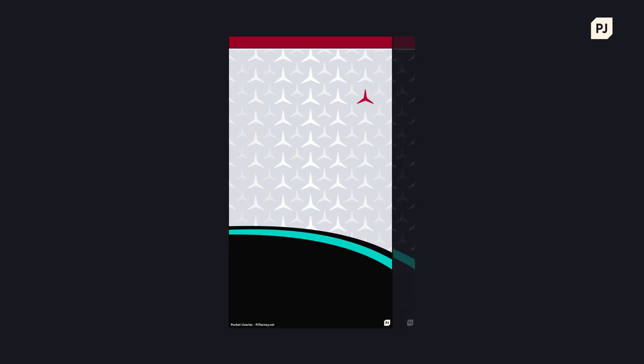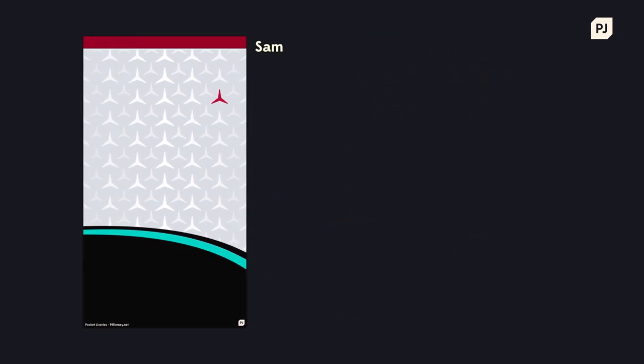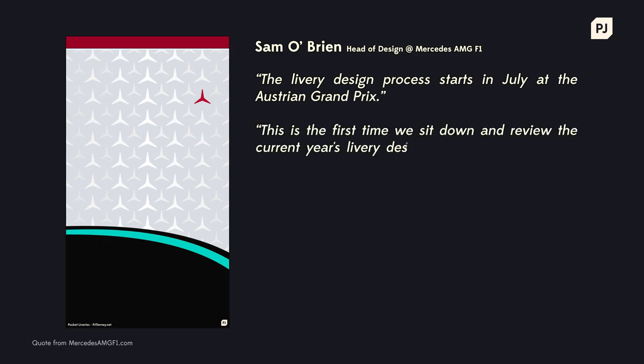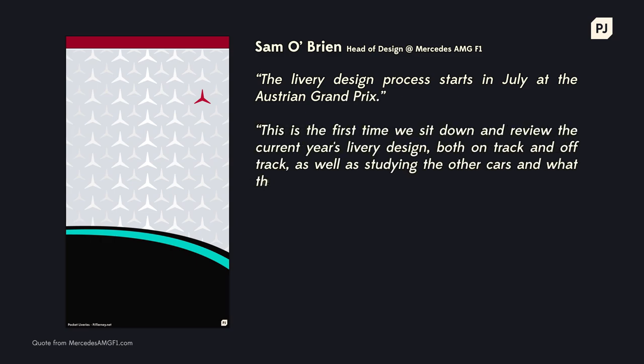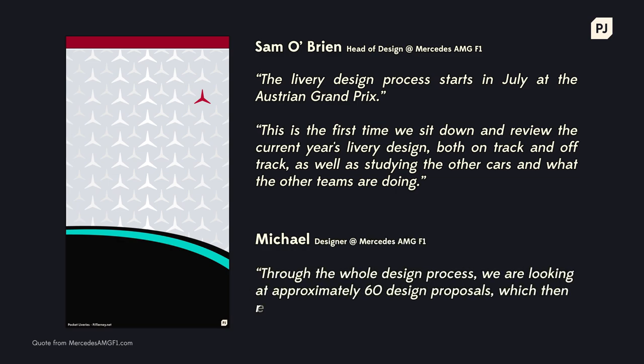Combining all of these challenges alongside the various requirements and approval processes of the team and the brands involved is an incredibly difficult process, which is why most Formula 1 liveries take up to 9 months to put together. Over 50 different ideas are explored and eventually whittled down to the one that everybody's happy with, and if the car is successful on track, it could become the next all-time classic.